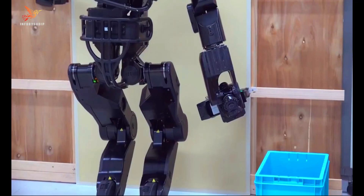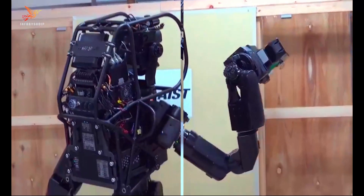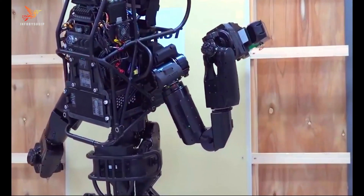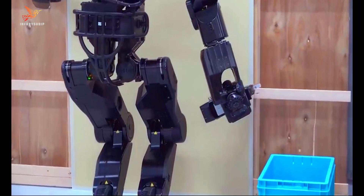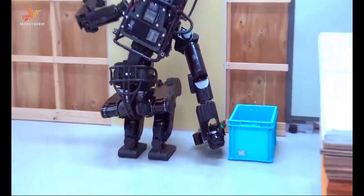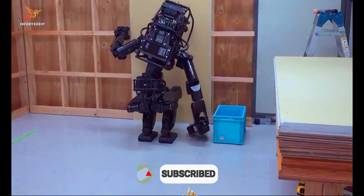It boasts advanced capabilities like object recognition, environment awareness, and sophisticated motion planning, which allow it to autonomously perform tasks like picking up and transporting heavy objects, drilling, and using tools. HRP-5P is also designed with sensors and cameras to interact with its surroundings and work alongside human counterparts safely.